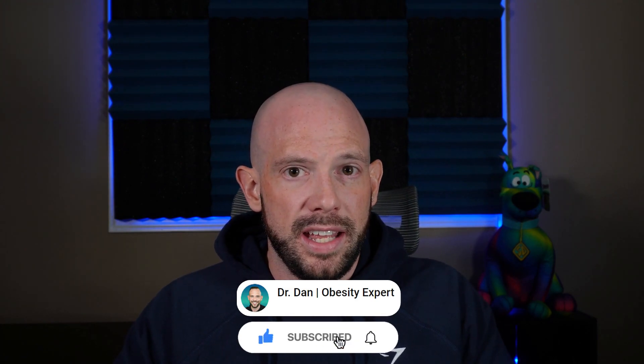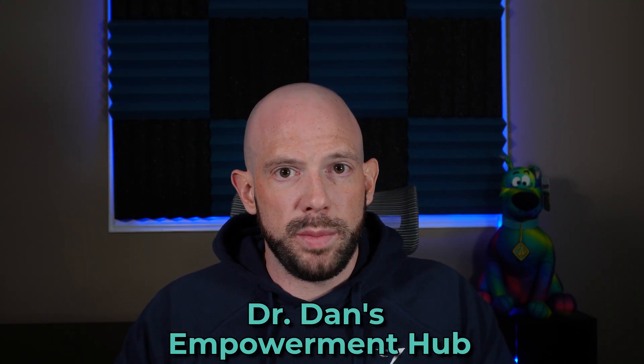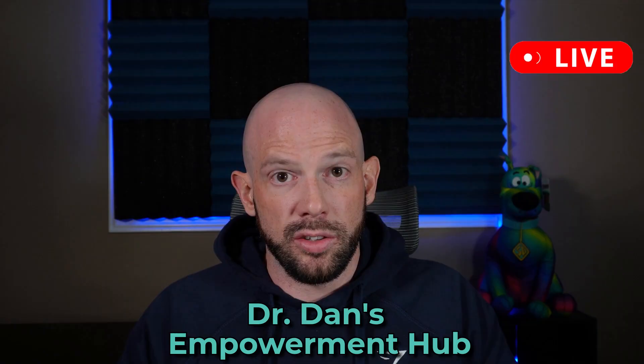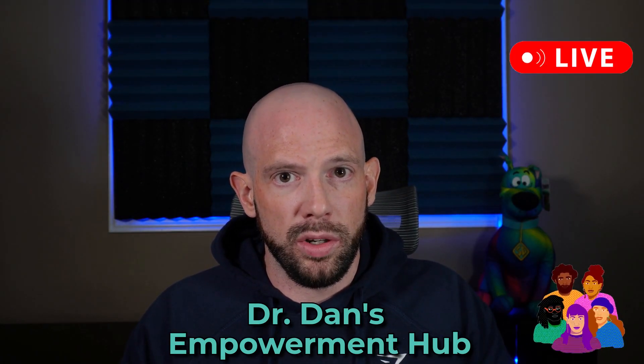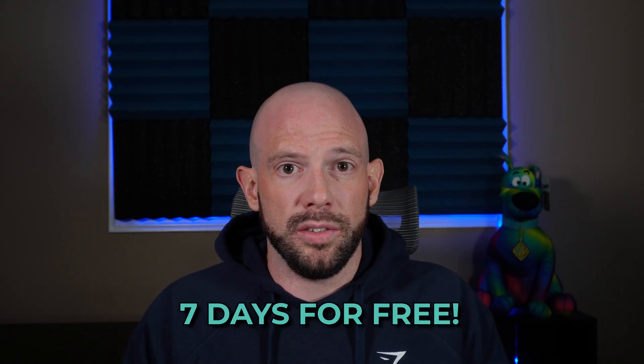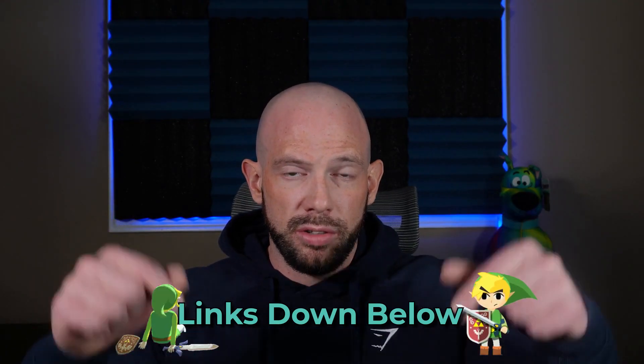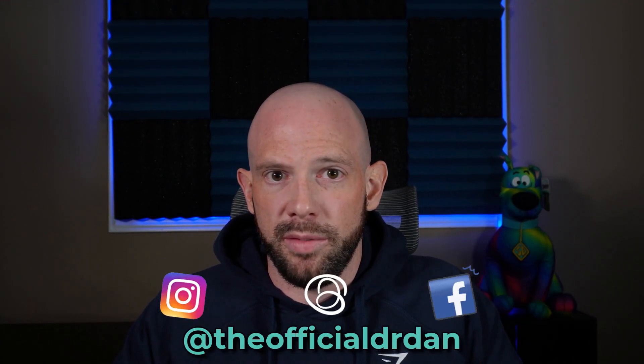Be sure to hit the like and subscribe button. Also check out Dr. Dan's Empowerment Hub — your go-to resource for evidence-based knowledge, personalized check-ins with me, various challenges, and an extremely supportive community of people who just get it. Your first week is free to join. All the links are down below in the description. Please remember: it is the small tweaks that lead to massive peaks.